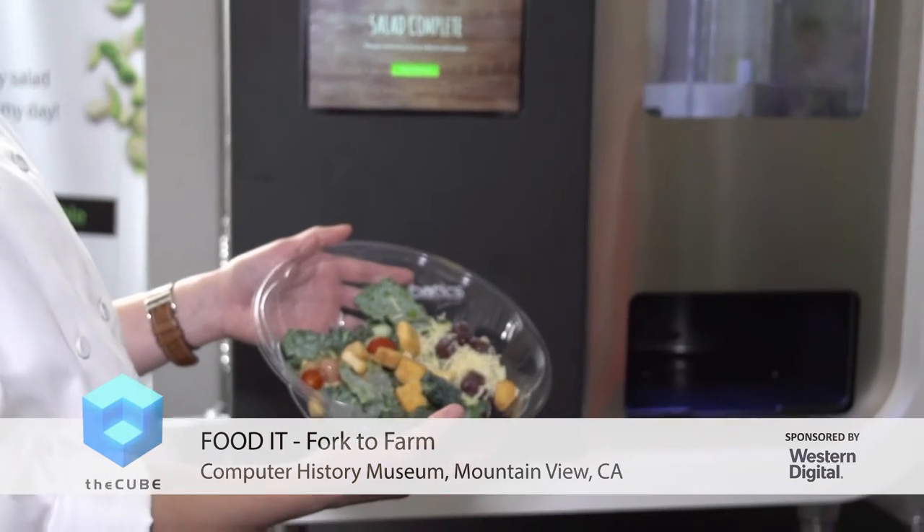We're also seeing interest in cafeterias in offices and universities. The value there is you get food 24/7. Many engineers who work late at night like to get food at 11 p.m. or midnight, and Sally doesn't need to sleep — she's available 24/7. Not many offices can afford to have a cafeteria; a cafeteria makes sense only if you've got more than 500 employees, and a lot of offices don't. With something like Sally, they can bring fresh food even into small offices, and we're seeing a lot of interest in that market.